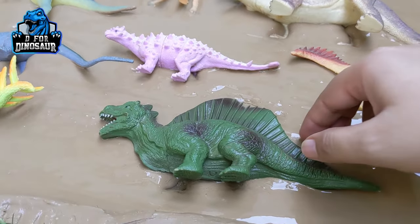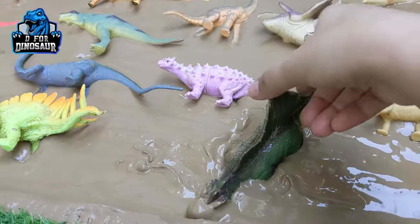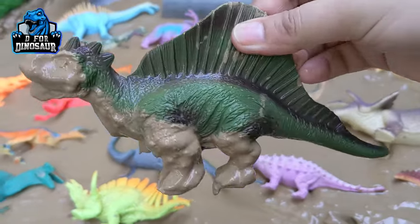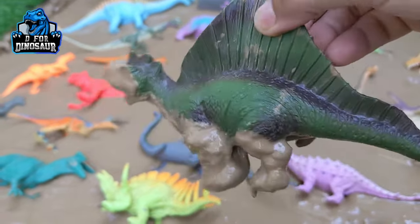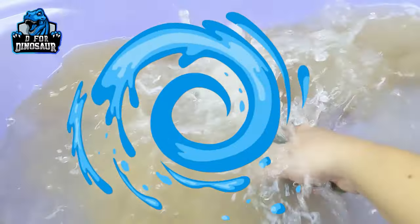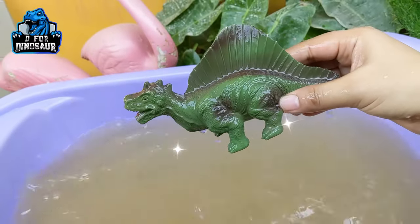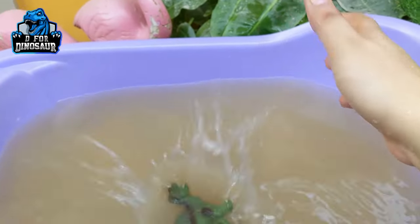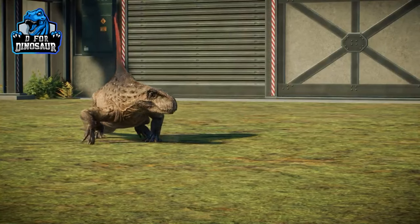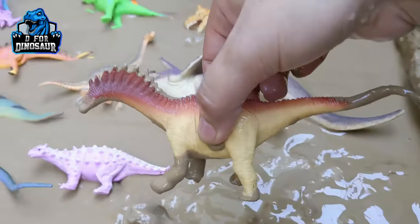Our first dinosaur is Dimetrodon, which is a carnivore dinosaur and a very very fast moving dinosaur. As you can see, he has a big spike on his back. This dinosaur is very muddy — let's wash him. There we go, Dimetrodon!